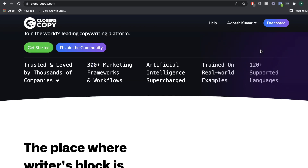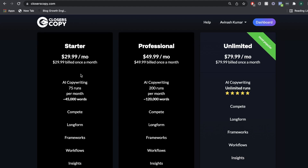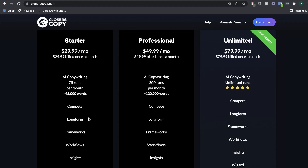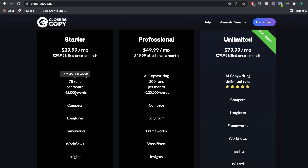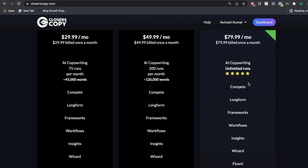They also offer a very decent price. So you can get a starter plan for $29.99 per month and you would have access to the long-form editor, the compete functions, and you would have 45,000 words per month for $30 per month. And if you want an unlimited plan, that's $79.99 per month and you can write both long and short-form copy.